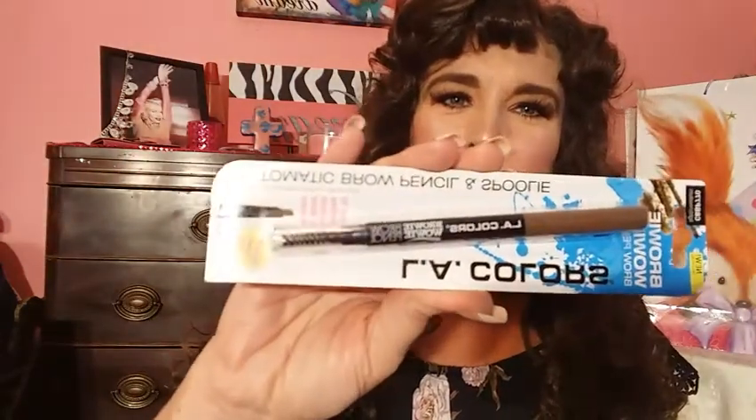Another LA Colors product — I haven't tried this yet because I'm not out of my ELF brow pencil yet. But this looks like my ELF pencil that I use. It's Browey Wowey in Light to Medium. I have dark hair, but ladies, don't paint your eyebrows black if you don't have black hair. There are no rules, that's just my opinion — if it makes you happy, do it. But try to stick to the color of your hair. This Browey Wowey in Light to Medium does have a spoolie on the end. I've used LA Colors Cosmetics for years, so I'm sure this will be a good product.